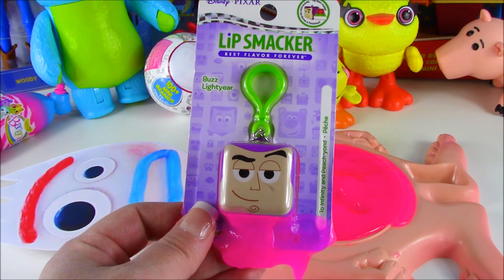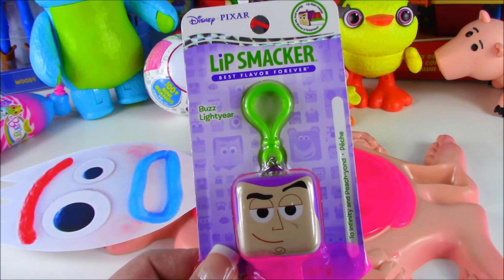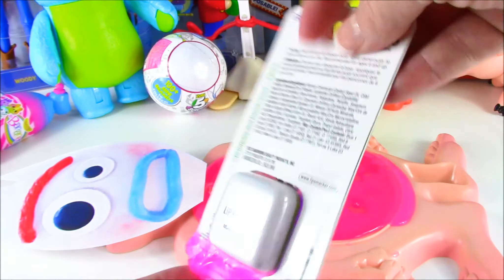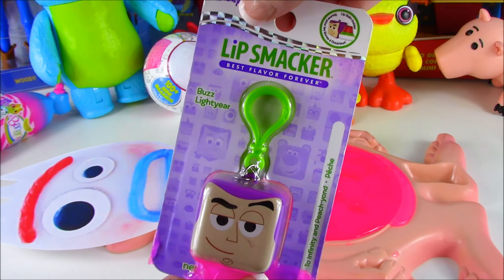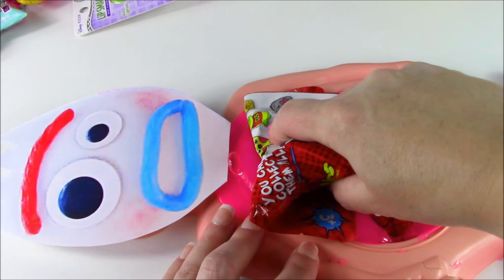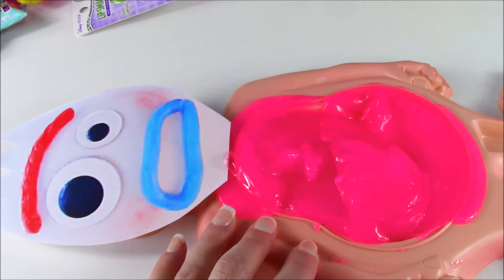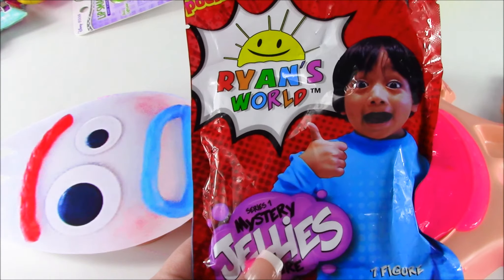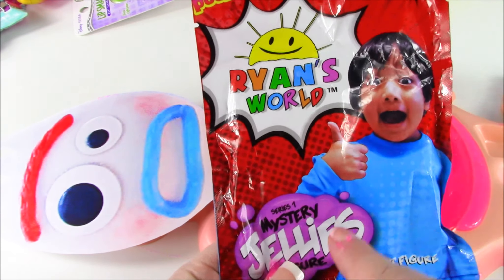Forky, I guess you like lip balm too. Because you ate a Buzz Lightyear Lip Smacker Cube. Wow, this looks cool. We're going to open it and see what the flavor is. Good one. Let's finish. And I think we have the last one. I don't feel anything else. And look what it is. Orion's World Mystery Jelly.